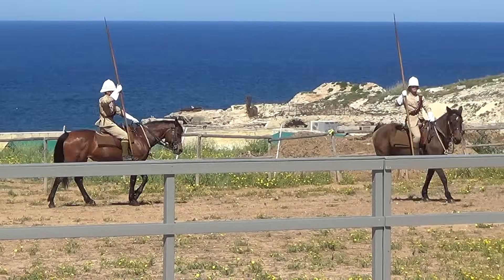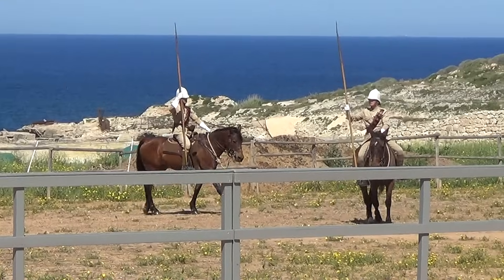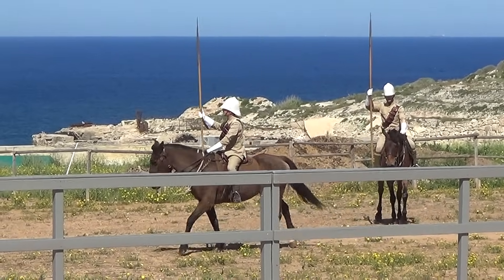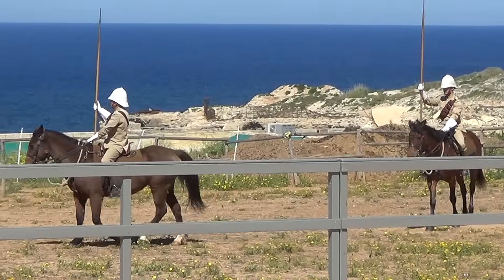First we saw them warm up, going through the various gates, walking at about four miles an hour. You'll notice that the riders have ammunition bandoliers. The lancers in Victorian times would have carried carbines as well.